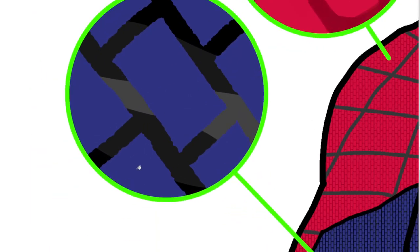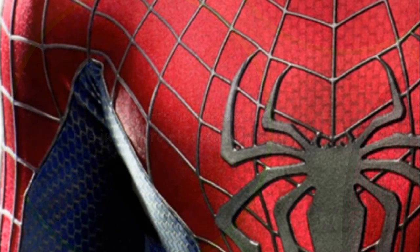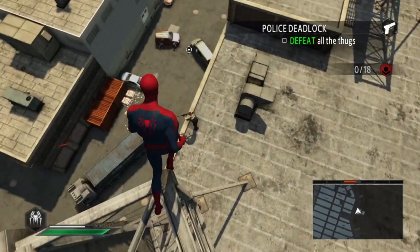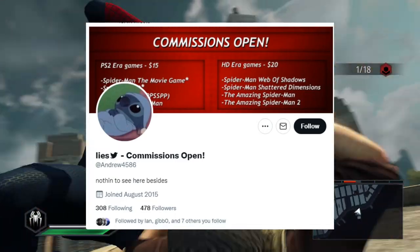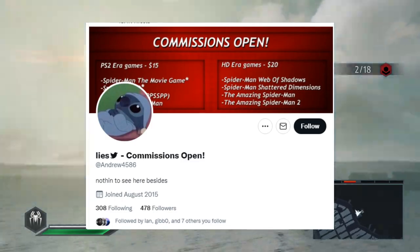The blue sections in lighting almost turn completely white when hit with appropriate lighting. The blue sections have been screen-printed over with a hexagonal brick texture — it's sort of a mix between hexagons and bricks, but the more rounded edge gives it away. I want to credit the Twitter user that made the mod I'm using for background footage. Thank you so much to Andrew4586 for making this mod. His commissions are currently open, so you can commission him to make mods for your favorite PC Spider-Man games.